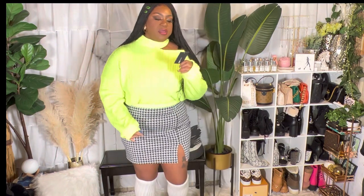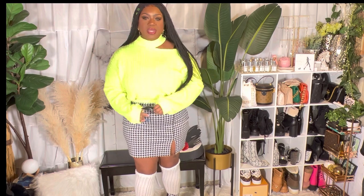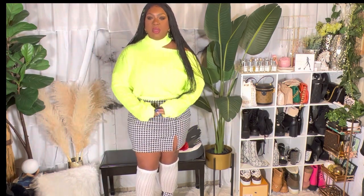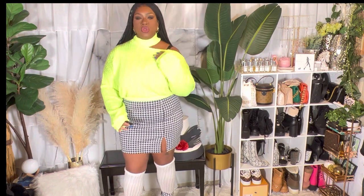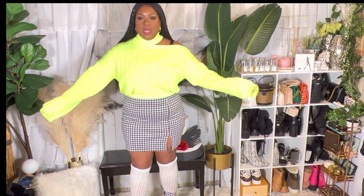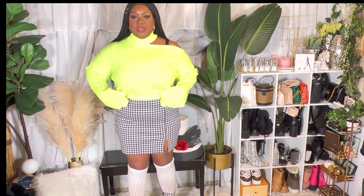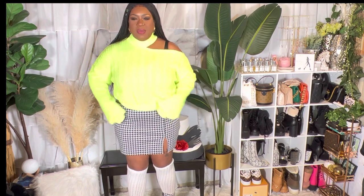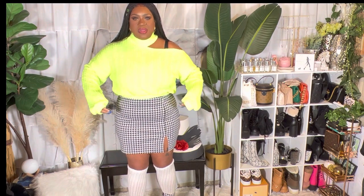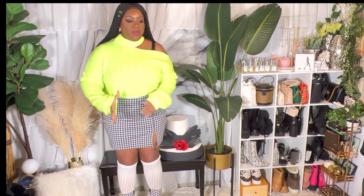I couldn't find the matching cardigan set, so I found this hot neon green sweater. On camera it looks more yellow, but this is like fluorescent neon green — like a highlighter but with more green. It's called the Cut Me Off sweater in neon yellow, size 1X. It fits great, it's so comfortable. I love these sleeves and the cold shoulder effect.